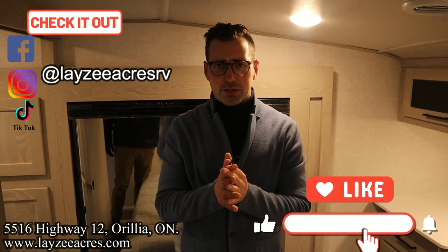That's the video, folks. Hit the like button, hit the subscribe button, hit us up on Instagram, Facebook, and TikTok. Leave a comment down below. Have yourself a good day.